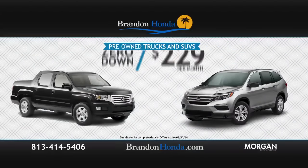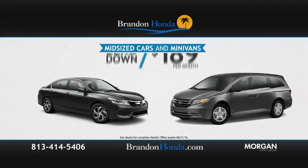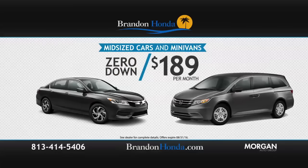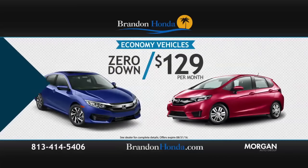Get pre-owned trucks and SUVs, zero down, $229 per month. Midsize cars and minivans, zero down, $189. And we have economy vehicles, zero down, $129 per month.